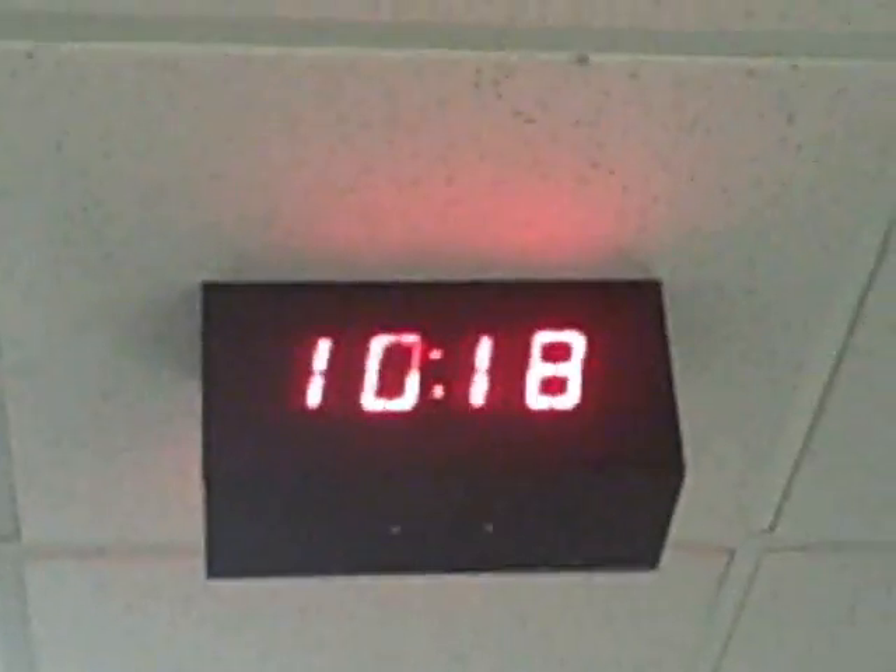This clock is a form of electrical energy because it uses electric energy.